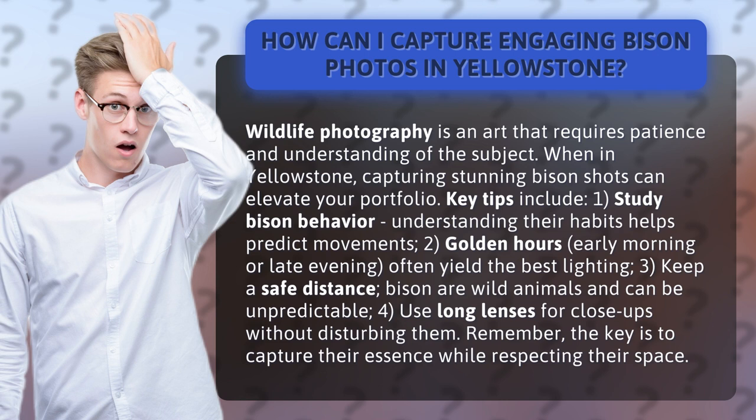Four, use long lenses for close-ups without disturbing them. Remember, the key is to capture their essence while respecting their space.